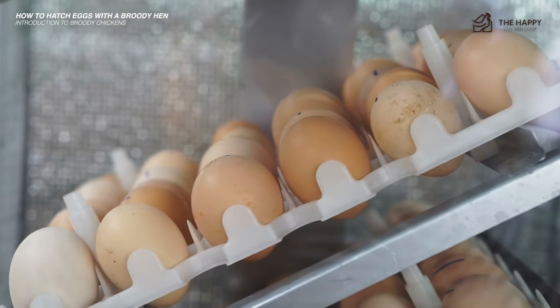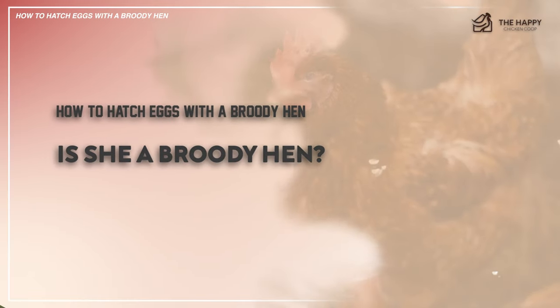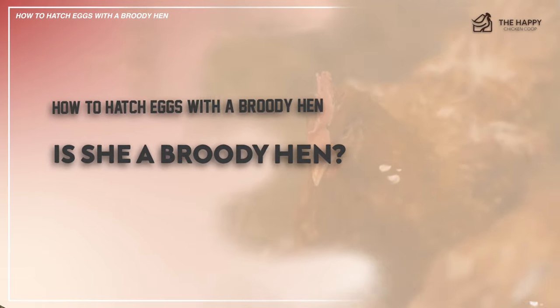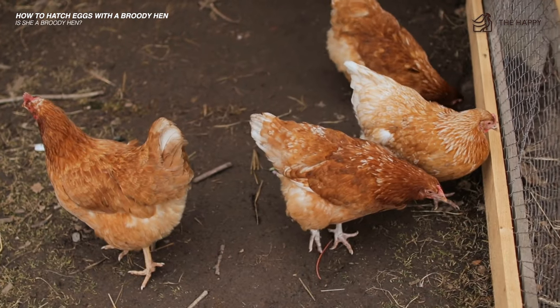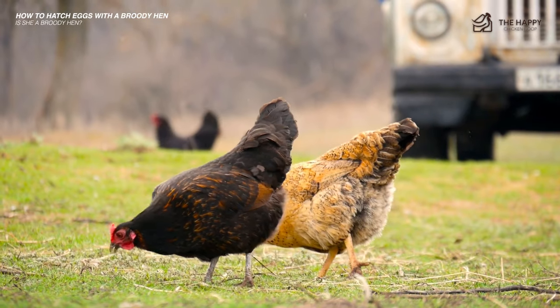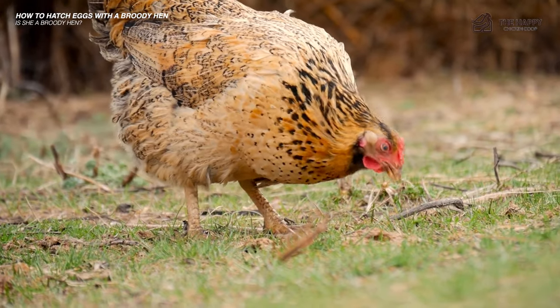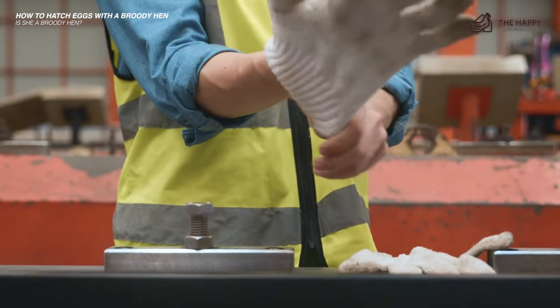Let's look at what to expect when a hen turns broody and hatches chicks. Is she a broody hen? You need to know if she's broody, but how do you tell? There's no mistake in it — she will flatten out over her eggs, puff up her feathers, look intimidating, and give you the chicken growl. If you insist on checking her eggs, she may peck you, so wear protective gloves if necessary.